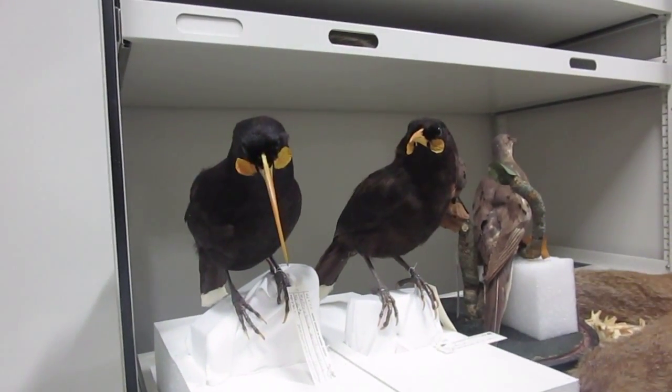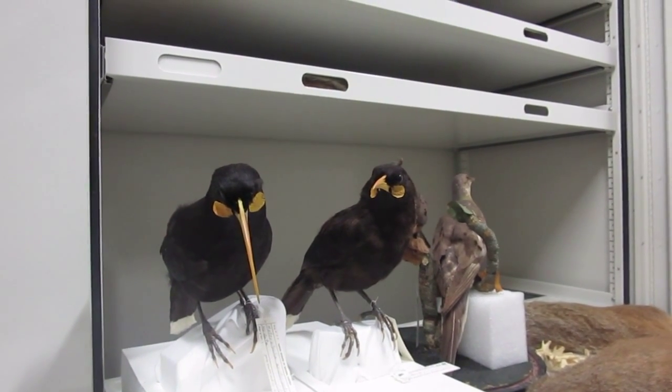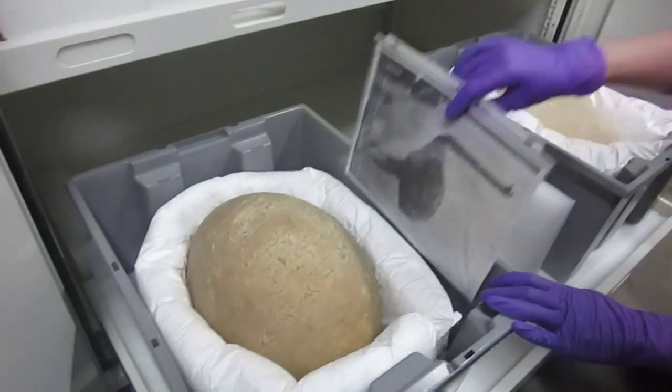Most people say the one with the longer beak is the male, but it's actually the other way around — this is the male and this is the female. A researcher about 120 years ago went to New Zealand and observed that the bird with the short, stout beak would peck a hole in a tree, and then the female would come behind him and stick its long beak in the hole to pull out grubs from inside the tree. It's basically like the boy was taking the girl out on a date.